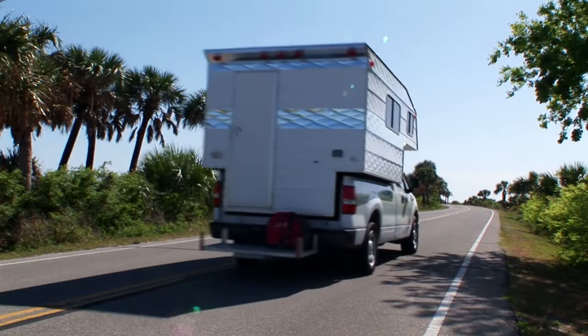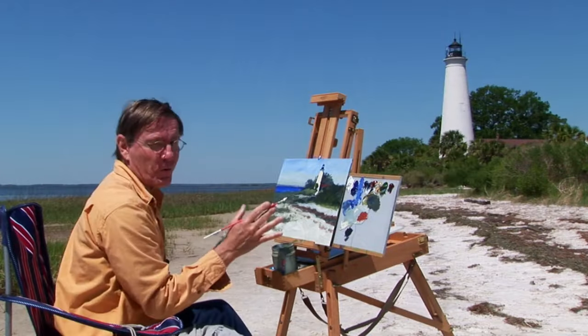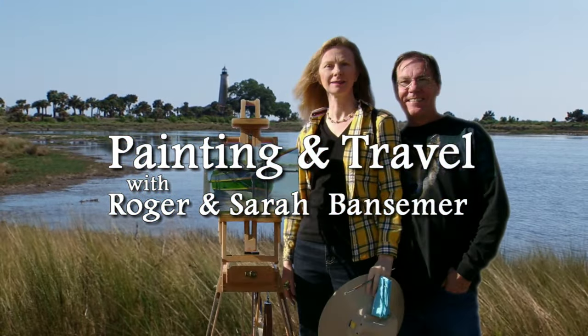On the next episode of Painting and Travel, Roger and Sarah Bansimer visit a small town in the panhandle of Florida where they explore the coastal marshes, tidal creeks, and one of Florida's most beautiful landmarks, the St. Mark's Lighthouse.